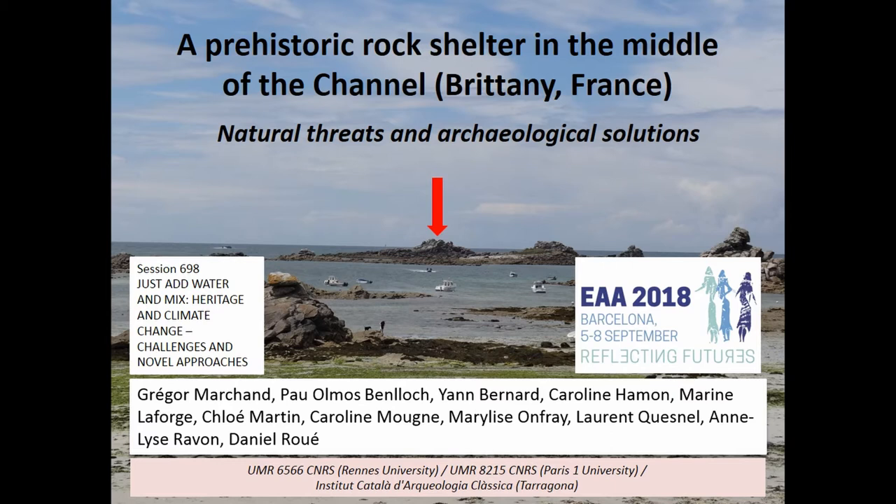Coastal erosion and anthropogenic pressure on the coastal strip combine their effects to permanently damage the tenuous remains left by prehistoric human groups. In the absence of the destroyer-payer link that has allowed development-led archaeology in France since the 1990s, the preservation of this diffuse coastal heritage is often under the responsibility of amateur archaeologists. Specific monitoring programs such as ALERT, directed by Mary Van Der, also coordinate this essential work.